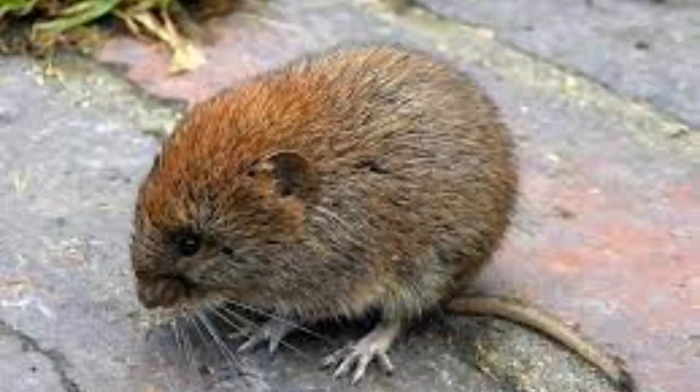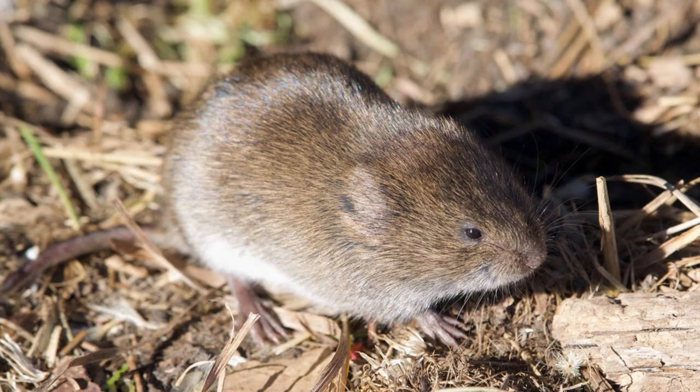Voles are commonly known as meadow mice. The only visible difference between a vole and a field mouse is that it will have a smaller tail. The most common vole species in Alberta include the water, woodland, prairie, singing, montane, townsend's, root, long-tailed, rock, chestnut-cheeked, and creeping vole, as well as the meadow vole.